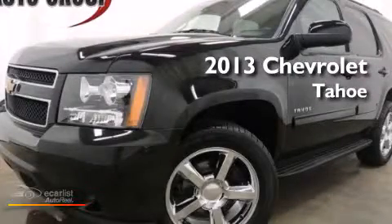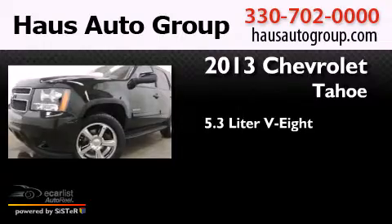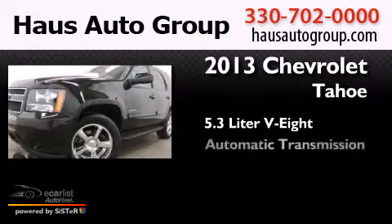This is a 2013 Chevrolet Tahoe. It has a 5.3-liter eight-cylinder engine, an automatic transmission, and four-wheel drive.